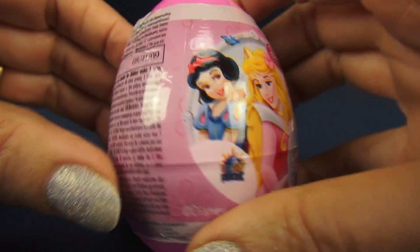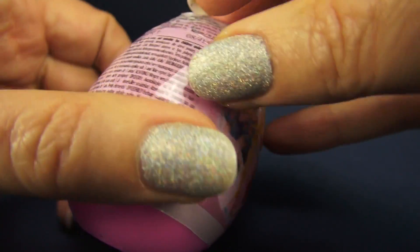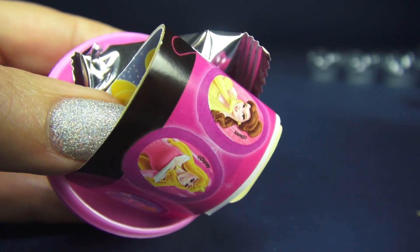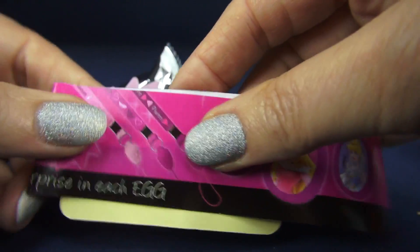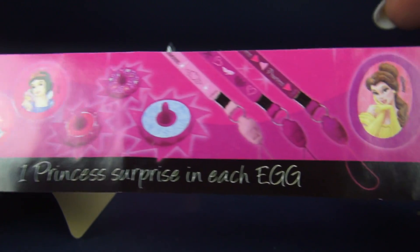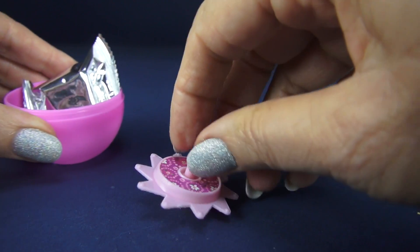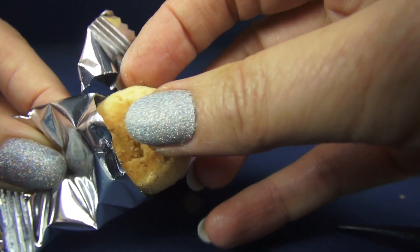And now, a Disney Princess egg. It's plastic. And there is a listing of the things you can get in the eggs. We got a sticker of Aurora, or Sleeping Beauty — I like that. And we got one of the princess tops. That works well. And look — these come with a cookie.